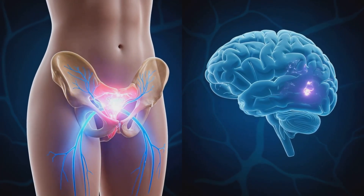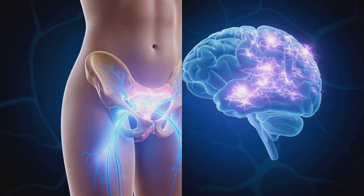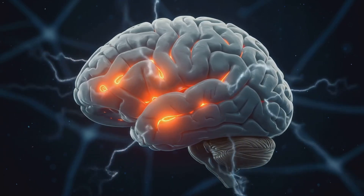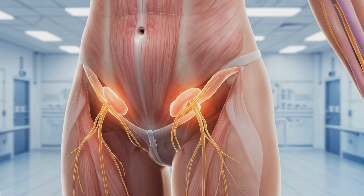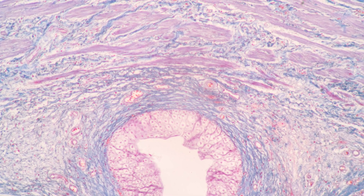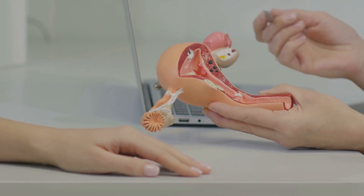G-spot stimulation activates specific areas in the brain associated with pleasure and sexual response. This complex interplay between physical stimulation and neurological processing contributes to the overall sexual experience. In summary, the G-spot is a complex anatomical area with connections to other sexual structures; its sensitivity, physiological responses, and individual variations all contribute to its role in sexual health and pleasure.